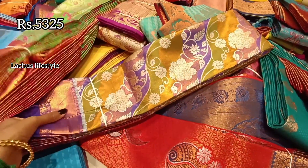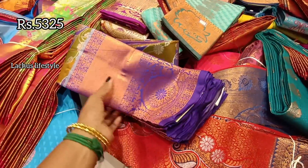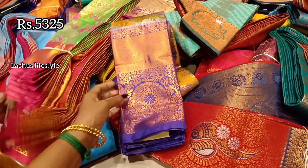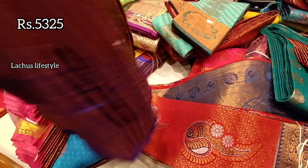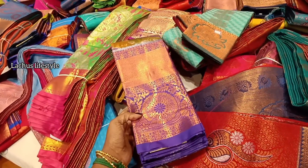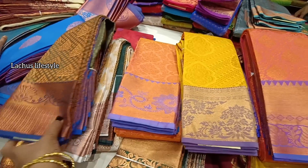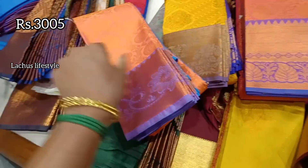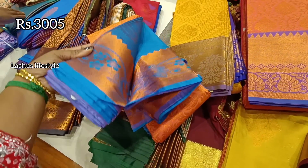It is available in copper, mehendi green, lilac, and lavender — different shades with different color tones. This is in the ₹3,000 range.